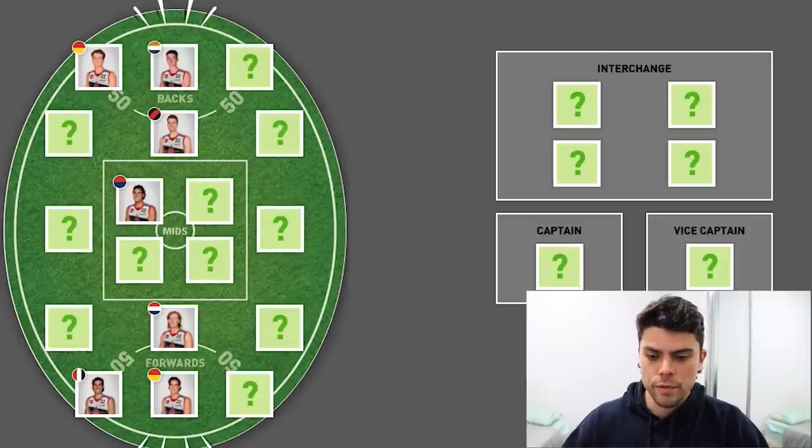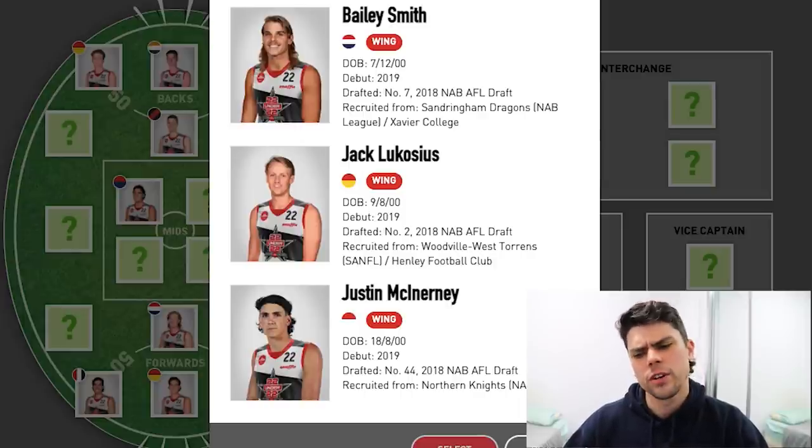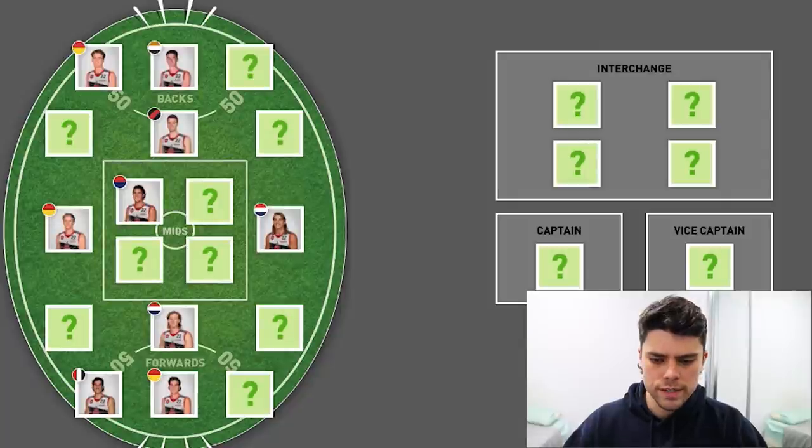Let's have a look at the wings. There are only three genuine wings nominated here: Bailey Smith, Jack Lukosius, and McInerney — all three good players. I thought Lukosius was more of a running defender, but it doesn't really matter. I think he's probably my favorite of the three. I'm going to go Lukosius and Smith as my two wingmen — no disrespect to McInerney, who's having a great year, but Lukosius and Bailey Smith are my preference.